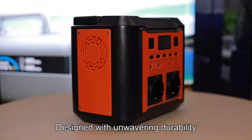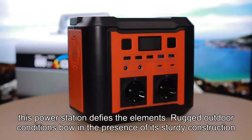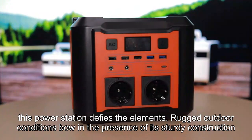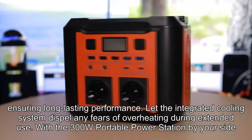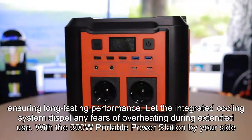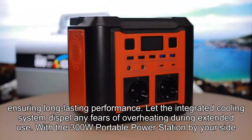Engineered to endure. Designed with unwavering durability, this power station defies the elements. Rugged outdoor conditions bow in the presence of its sturdy construction, ensuring long-lasting performance. Let the integrated cooling system dispel any fears of overheating during extended use.